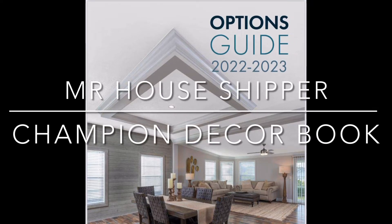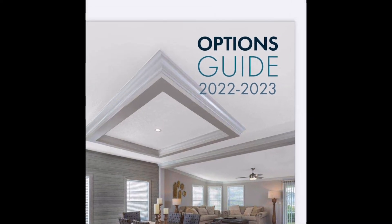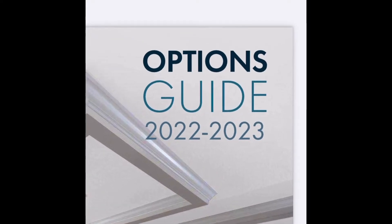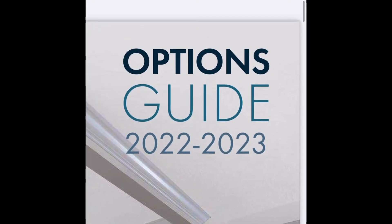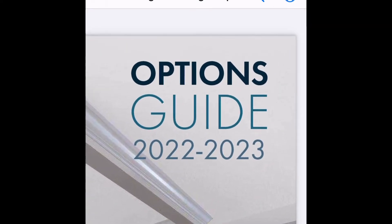Good morning, everyone. Mr. House Shipper here. I wanted to bring you a quick video of our option guide book for 2022 and 2023. This book hosts all the colors and different color schemes and options that we offer for our homes. It's very important to go over this with you guys.